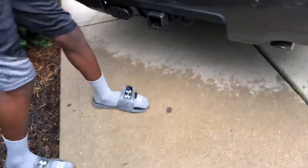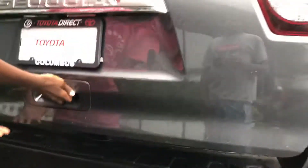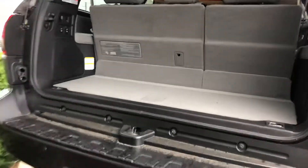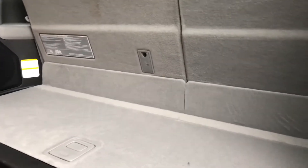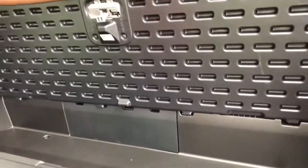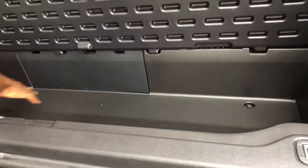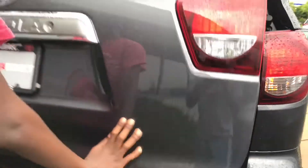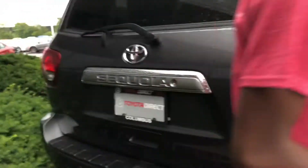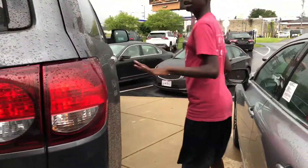Let's go ahead and take a look at the trunk. They have the power liftgate turned off for some reason, but it does have one. Under here you can see some nice storage, and then you can fold the seats down, which are power — thank god. Keep in mind this is not the top-of-the-line Platinum; this is only the Limited model.